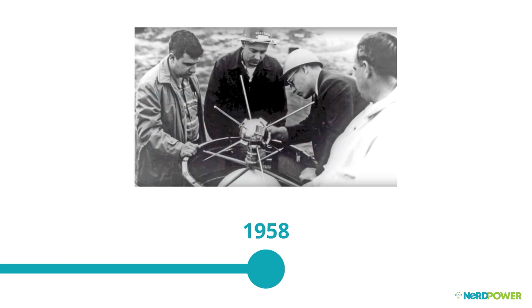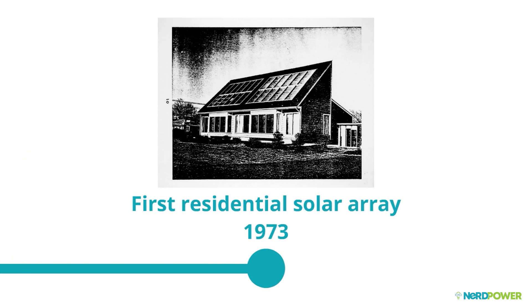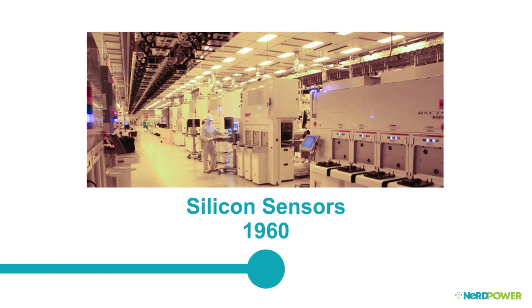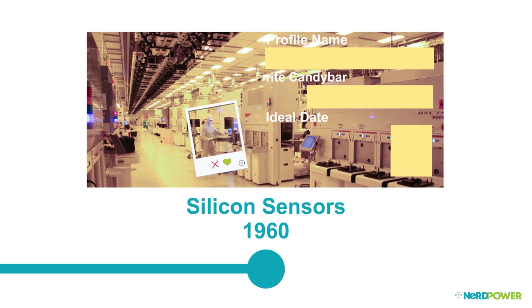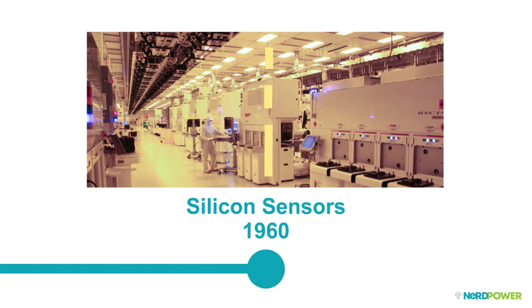The era of modern-day solar panels had finally arrived. By 1958, solar left the confines of gravity for the first of many space applications — the Vanguard 1 satellite. But it wasn't until 1973 that the first photovoltaic residential install was completed back here on Earth. The project was named Solar One, and in 1960, Wisconsin firm Silicon Sensors began the first large-scale silicon-based photovoltaic manufacturing facility.